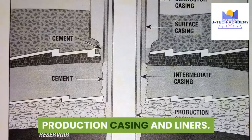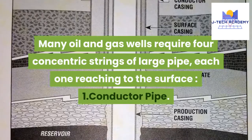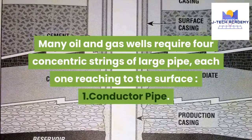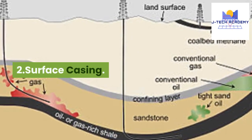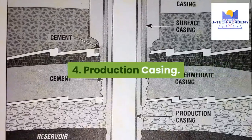Production casing and liners. Many oil and gas wells require four concentric strings of large pipe, each one reaching to the surface: 1. Conductor pipe. 2. Surface casing. 3. Intermediate casing. 4. Production casing.